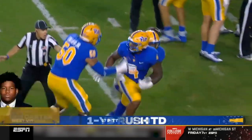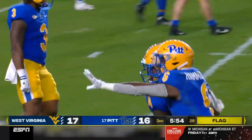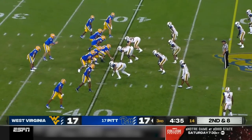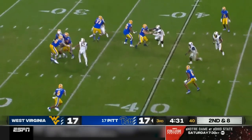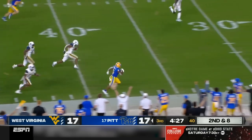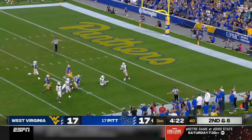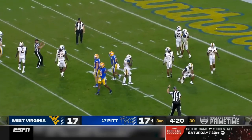Pittsburgh now an extra point from tying it up. Here comes the pressure. Slovis out of the backfield, finds Hammond all by himself across the 50. Hammond gets a block, one man to beat. Hammond takes it down to the 10 — gain of 50.